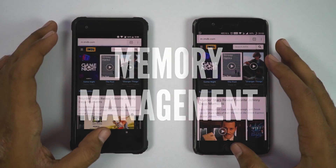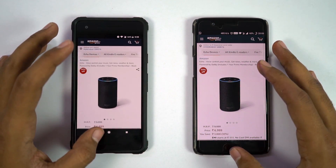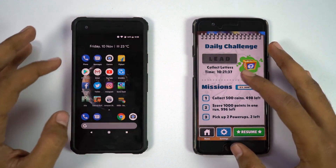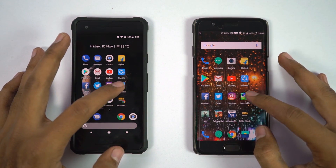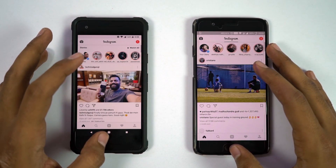Now let's see which of these apps are still in memory. In the memory management round, I'll open the same set of apps in reverse order to see if they are still in memory. If they are in memory, they should open in less than a second, at the same place where I left them. Pixel 2 comes with 4GB of RAM, and OnePlus 5 has 6GB of RAM. So let's see how they perform.